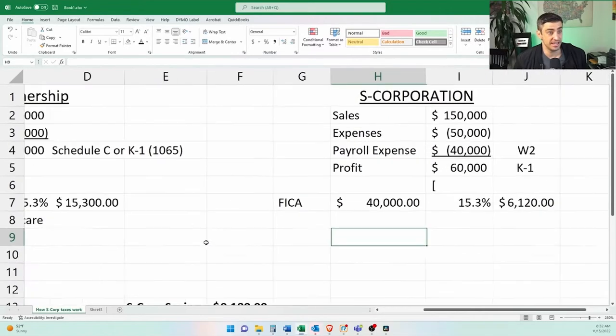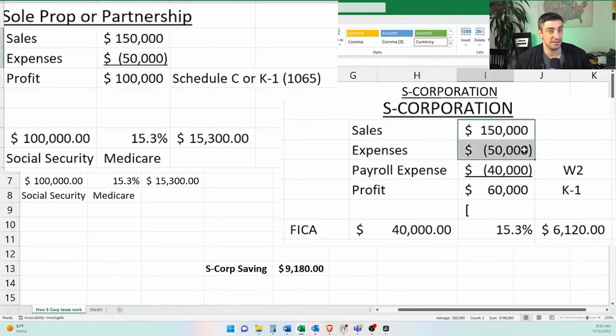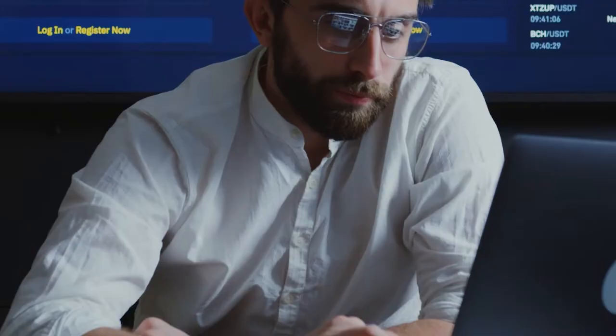There's a massive savings in this example of $9,000 with the same income, same expenses, just split differently and set up as an S-Corporation. Now, there are additional factors to the S-Corporation that you have to consider in terms of costs that I will go through later in the video, so be sure to stick around. That $9,000 is not as straightforward as it seems, but it is pretty close.